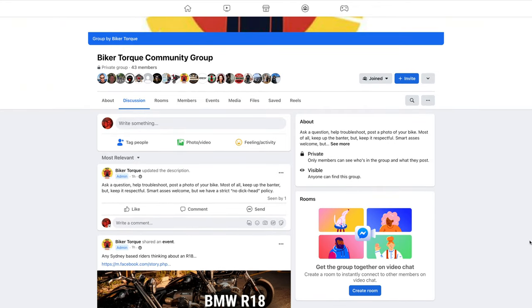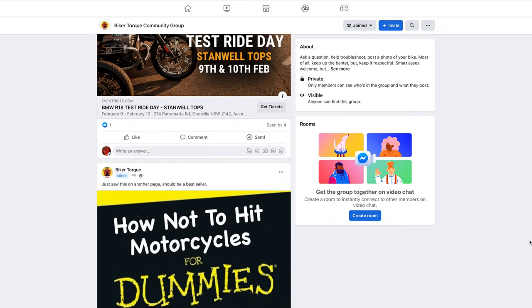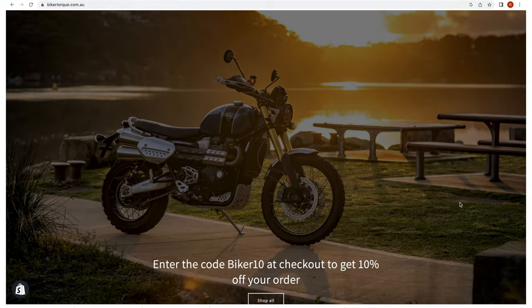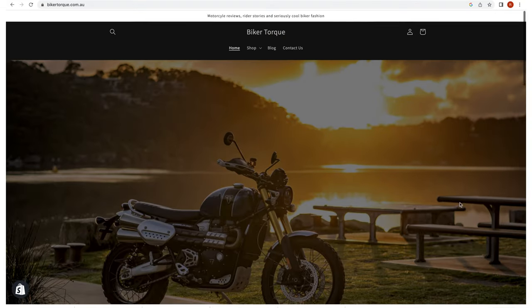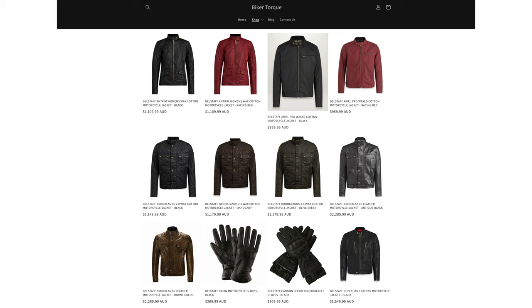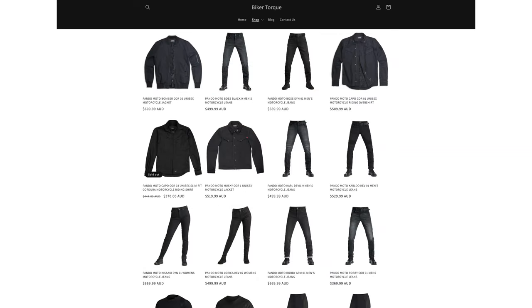Before we get going, remember, if you like this video then give us a thumbs up, leave a comment, and hit that subscribe button. Also, head over to Facebook and join our BikerTalk community group to connect with others who are probably just as motorcycle-obsessed as you are. And if you're after any new motorcycle gear, check out our online store — we've just listed a whole range of new apparel from premium brands like Bellstaff, PandoMoto, and Rocker.